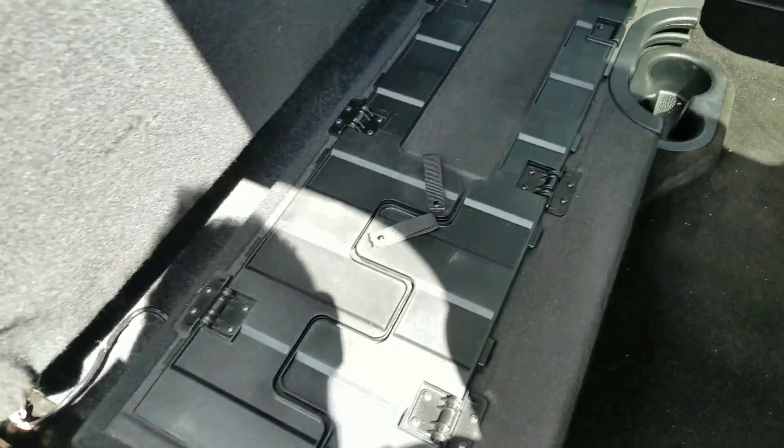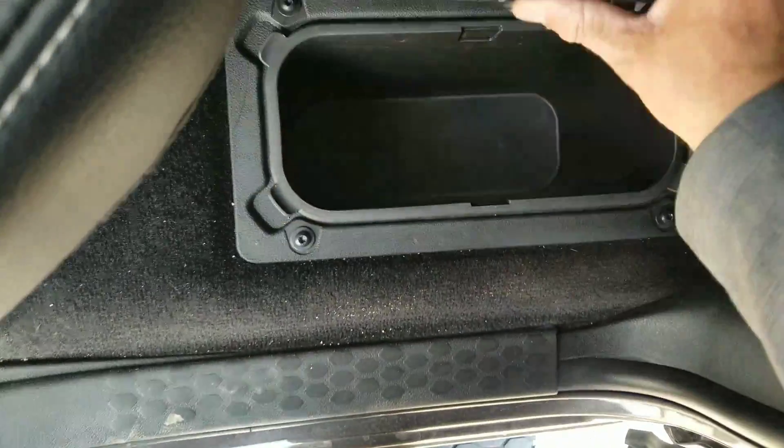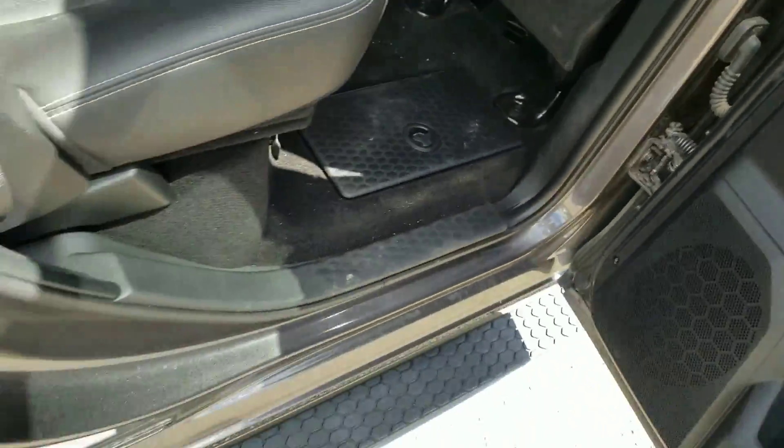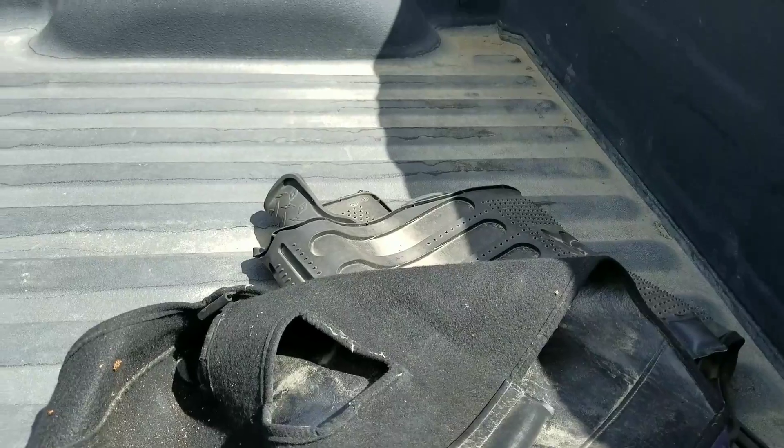So it's really nice — great sound system. And then you've got your other in-floor storage right here. Very nice. Got your all-weather mat right there.